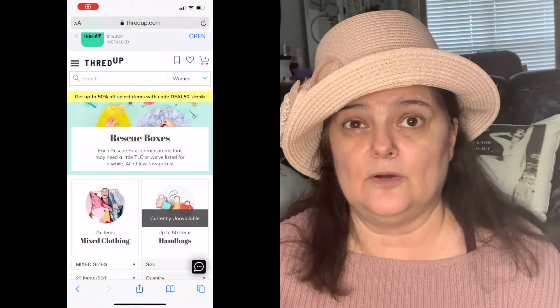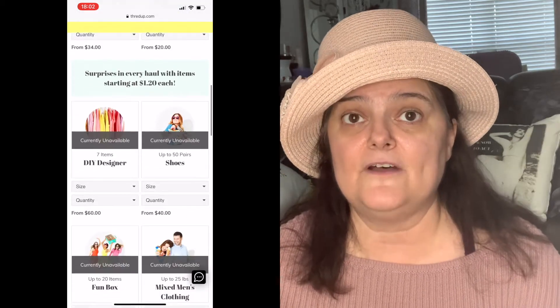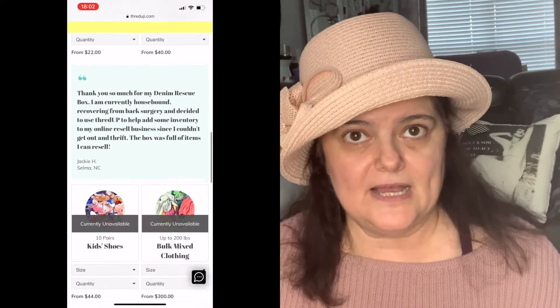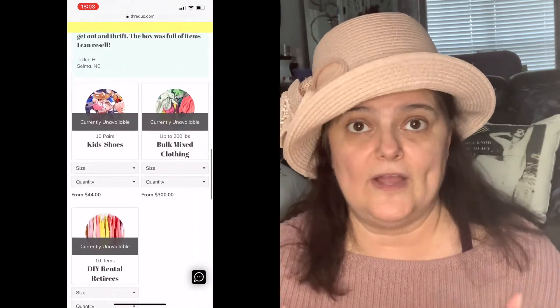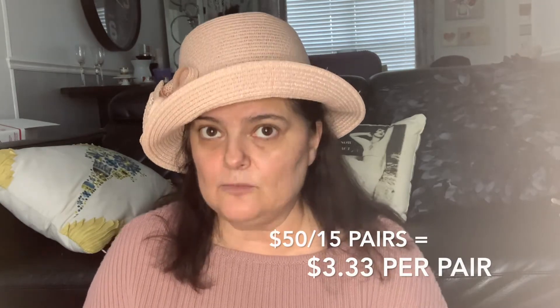ThredUp box. If you watch me on Instagram, you know about two or three weeks ago I did a first impression of the ThredUp box. It was a shoe box — a box that's $100 per 15 pairs of shoes, used shoes. ThredUp is a consignment shop. People send in their clothes; a lot of resellers send in their stuff and ThredUp keeps it on their site for about three months. If it doesn't sell, they put these items in boxes and sell them to resellers. That's why it's called a rescue box — the items are being rescued from the landfill. I had $50 credit, so I paid $50 for this box, which translates to $3.33 per each pair of shoes.